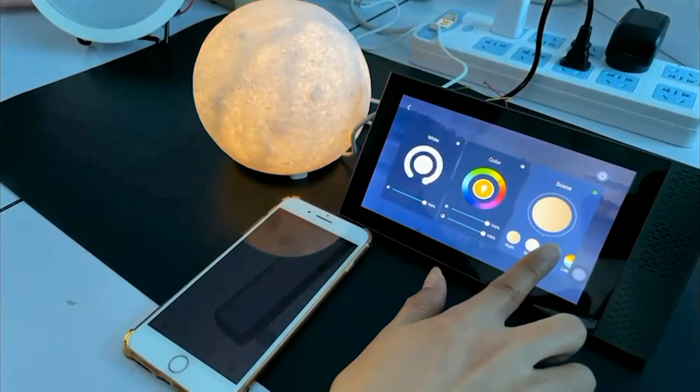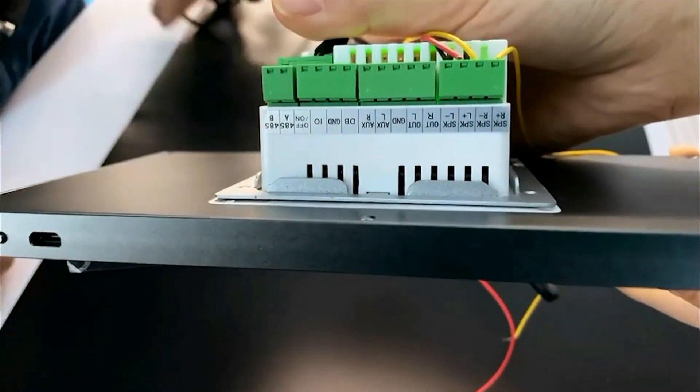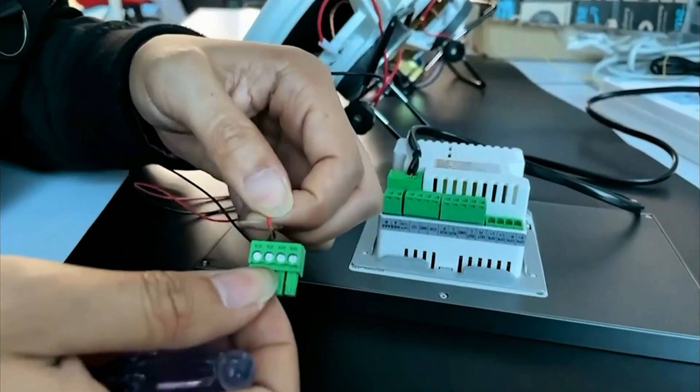6. Tuya Smart Integration: the mention of Tuya Smart suggests compatibility with the Tuya Smart ecosystem, which is a popular platform for smart home devices. This compatibility likely means you can easily connect and control a variety of Tuya-compatible smart appliances through this control panel.